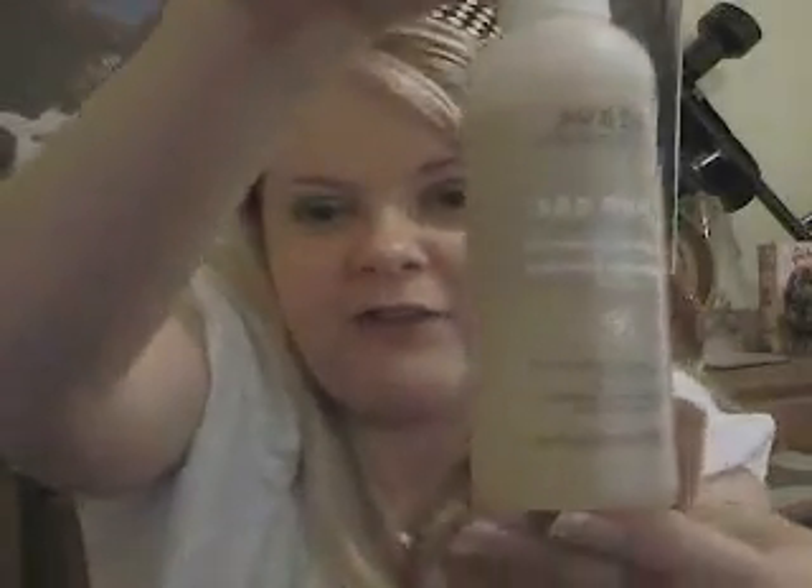Aveda also makes Sap Moss — you heard it right, Sap Moss. It actually smells pretty good. It's a pre-shampooing healing treatment for dry hair. What you do is put it in and work it over a little bit, apply as much as you want, wait one to two minutes, then shampoo and condition as normal. Use it once every five days. It's awesome — even my boyfriend used it once and you could just tell this dramatic difference in his hair.